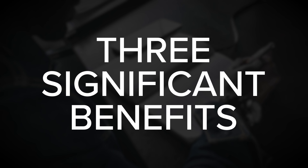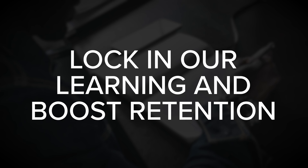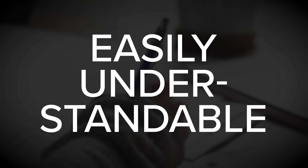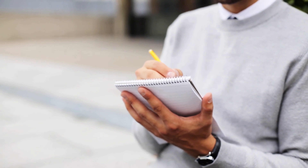This approach comes with three significant benefits. Number one, it's a simple way to test our understanding of the insight. Number two, it helps to lock in our learning and boost retention. And number three, the note will include our unique context or perspective. Each note should only convey a single idea or insight — we want a concise, bite-sized, linkable note. It should be written in full sentences, make reference to the original source, and be easily understandable by anybody not familiar with the original source. In terms of length, the original slip-box system was written on individual index cards, so you want to aim for somewhere between one and three paragraphs — as concise as possible while still including the key information needed to understand the insight.